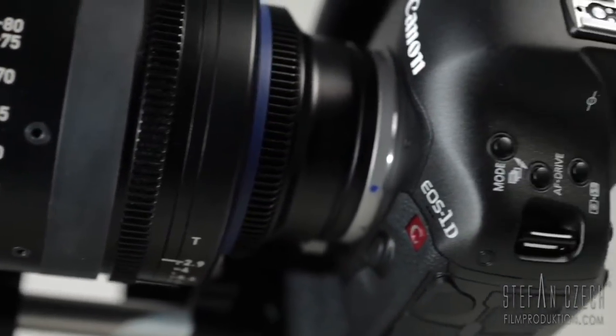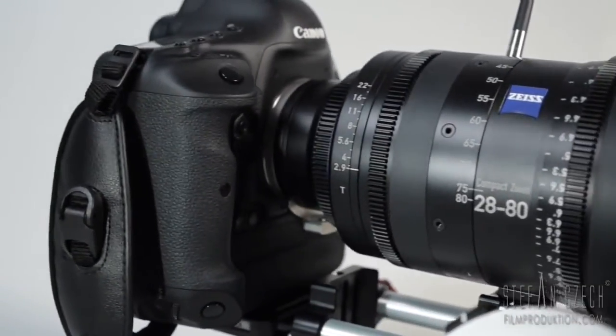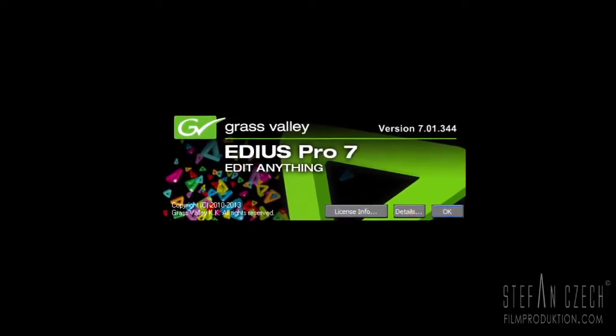I like to work with DSLRs, so the Canon 1DC is the proper thing to work with. In the last three years we've learned to work with this kind of camera form factor, and we have all the shoulder mounts, tripods and so on fitting perfectly on the DSLR form factor. The problem with the 1DC is the compression — it uses Motion JPEG, and most software out there has real problems working with it natively, directly from the camera. I like to pull out the CF card, put it in the computer and start editing — not converting, not transforming into another codec. And that's what makes EDIUS so interesting.